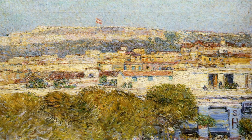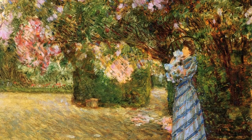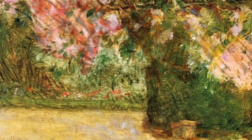In Mrs. Hassam at Villiers Lobel, we see a more personal side of the artist. Hassam portrays his wife in a peaceful garden, capturing her beauty and grace with delicate brushstrokes. Now let's explore Northeast Gorge at Appledore. This piece takes us to a rocky coastline, where the crashing waves and rugged cliffs create a sense of drama and power.